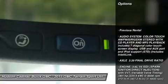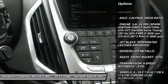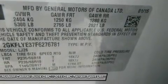Lane departure warning, anti-lock braking system, power liftgate, all-wheel drive, steering wheel audio controls, moonroof, leather-wrapped steering wheel, Bluetooth, adjustable steering wheel, power steering.